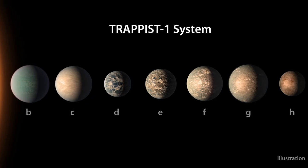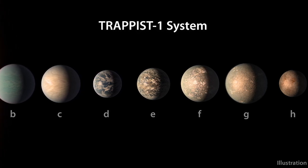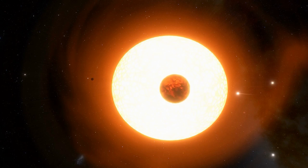TRAPPIST-1 fascinates scientists for a variety of reasons, not least of which is that it contains seven roughly Earth-sized planets circling it, three of which are in the habitable zone. The ultra-cool red dwarf is only 40 light years away, making it even easier to investigate, and it may even contain vast quantities of water.